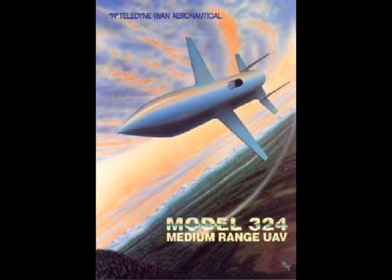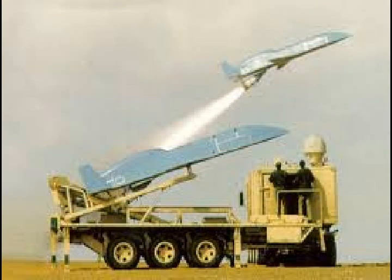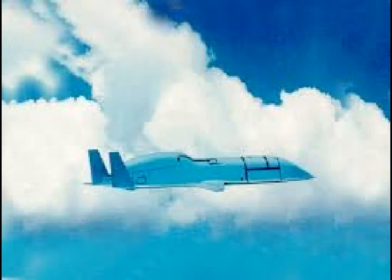After Northrop Grumman bought the firm in 1999, it took over that support contract. At this point, the Scarabs — many of which may have been sitting in storage for decades — may be too expensive and impractical to modernize and put to more active use. The Scarab's story may end in relative obscurity, though there's always the chance that someone might uncover one of them in the future and hopefully send it to a museum.